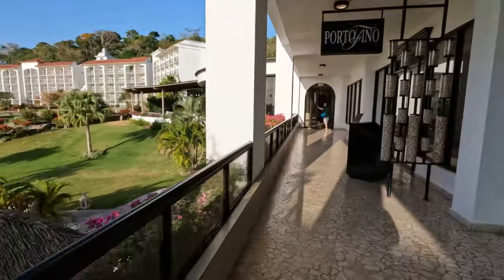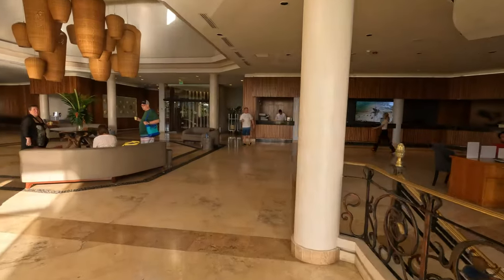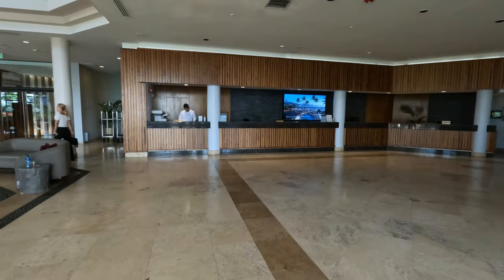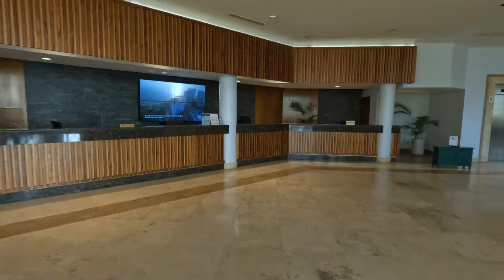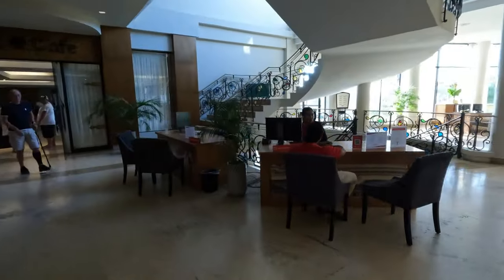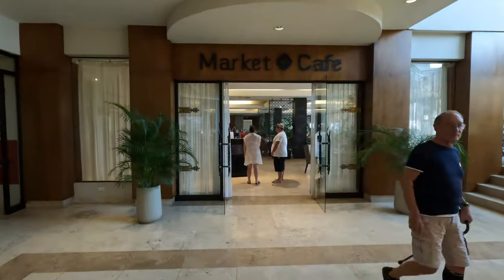Coming back around for one more look at the canal wing and heading back to the lobby, across the way is the concierge desk — also where some of the vacation club folks station themselves throughout the day. Right across from that is the tour desk, where you can book excursions or, depending on how you booked your package, reconfirm your airport transfer.